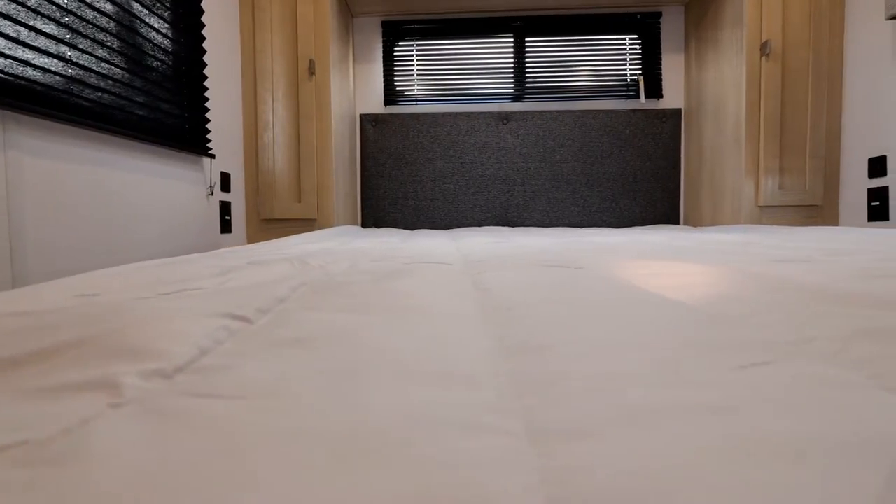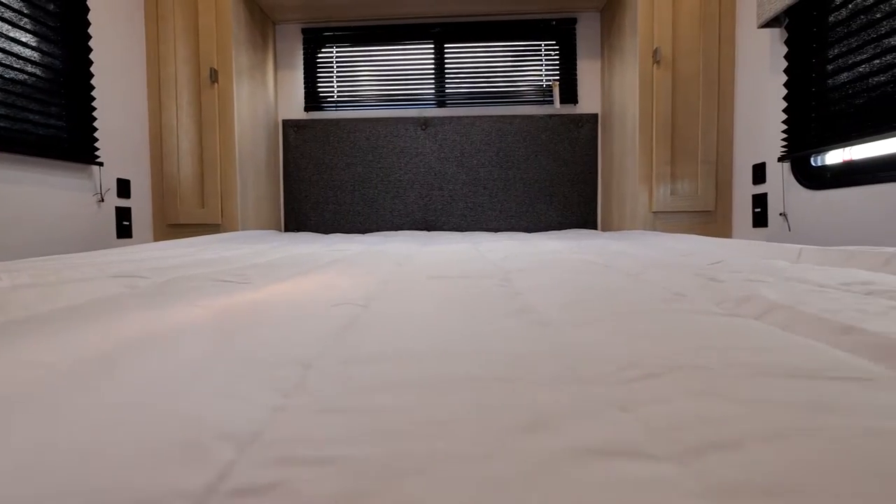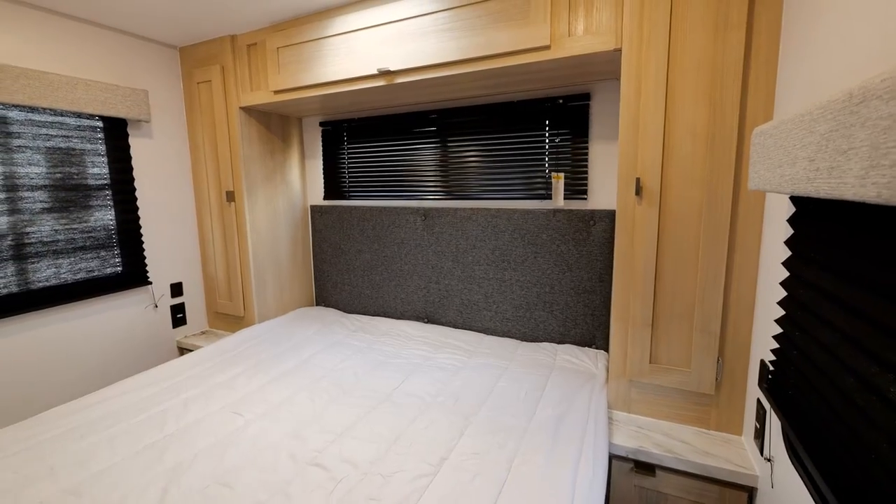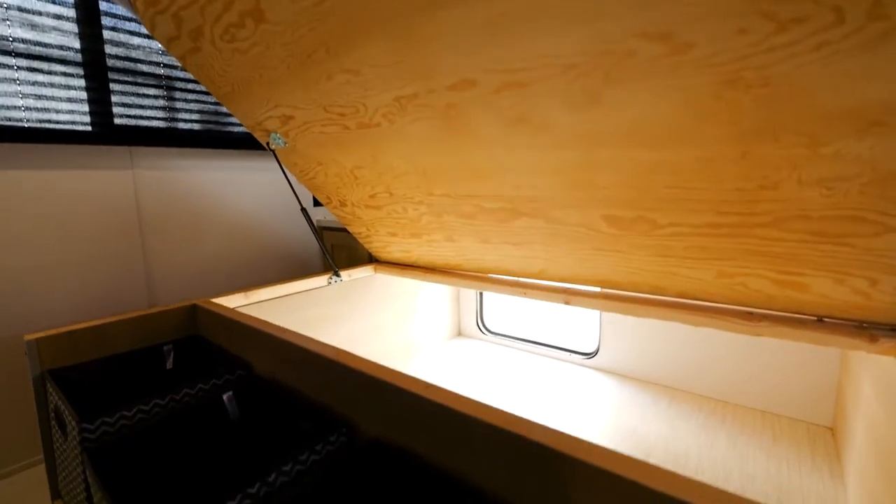Here in the bedroom, we have a full queen bed, double hanging closets with additional storage up top, as well as plenty of storage under the bed with access from the rear.